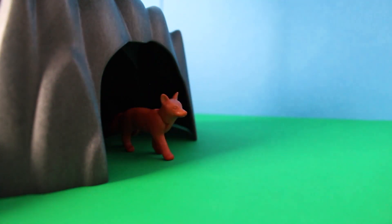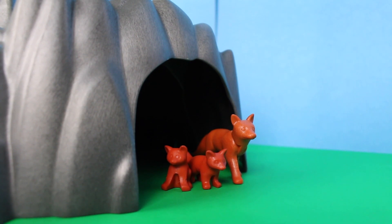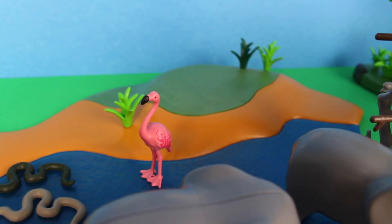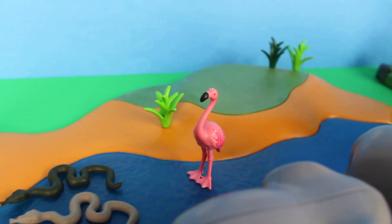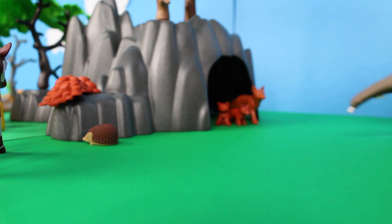Here comes the fox. A fox spends most of its day in a sheltered home called a den. Oh look — there are two baby foxes that came out of the fox den! Look in the water — it's a pink flamingo.